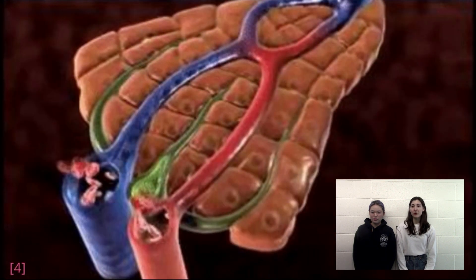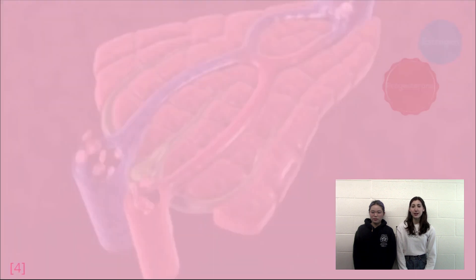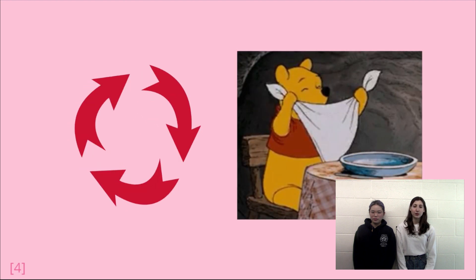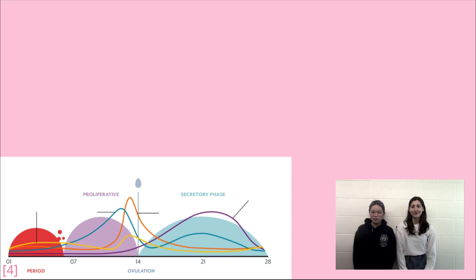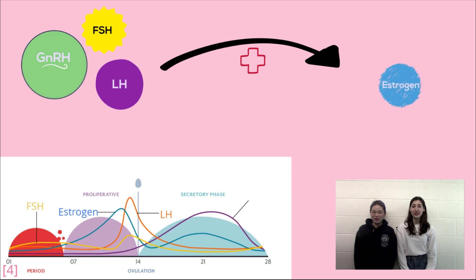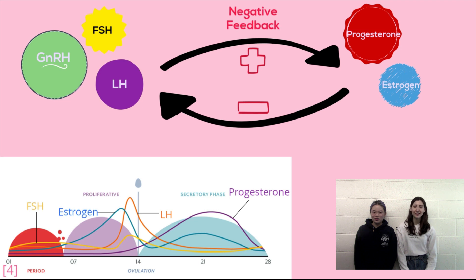Eventually, once all the estrogen and progesterone has been metabolized in the liver, the cycle repeats itself, just the same as the way our body tells us that we are hungry again once we have digested all our food. So, while GnRH, FSH, and LH stimulate the production of estrogen and progesterone, estrogen and progesterone inhibit the release of GnRH, FSH, and LH.